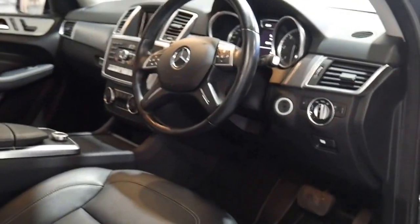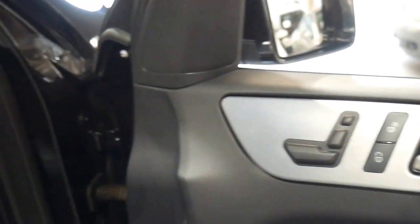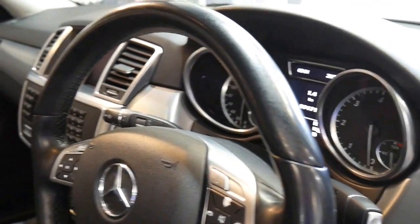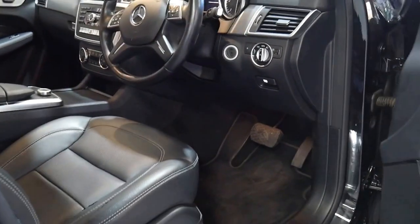It's got a full Mercedes-Benz dealer service history since it was new, electric seats, a sunroof, reverse camera and navigation. It's got two remote keys and every single service has been done at a Mercedes-Benz dealership, up to date.